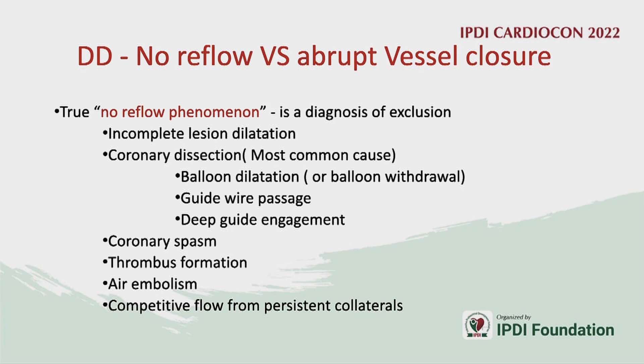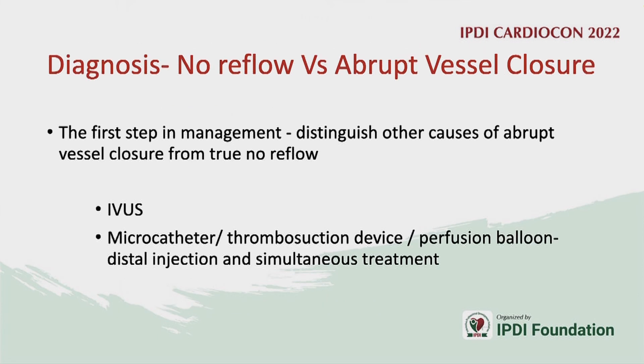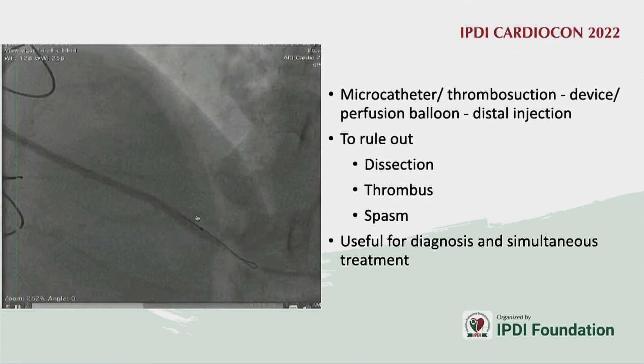No-reflow is a diagnosis of exclusion. One must rule out incomplete vessel dilatation, coronary dissection — which can be caused by balloons, guide catheters, or even hydrophilic wires — as well as coronary spasm and distal lesions before calling it no-reflow.